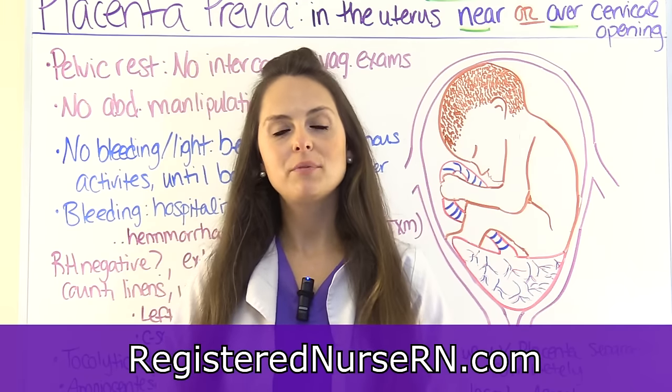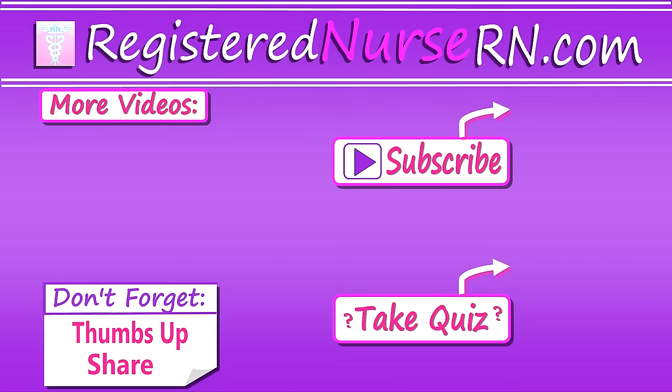That wraps up this review of placenta previa. Thank you so much for watching — don't forget to take the free quiz and subscribe to our channel for more videos.